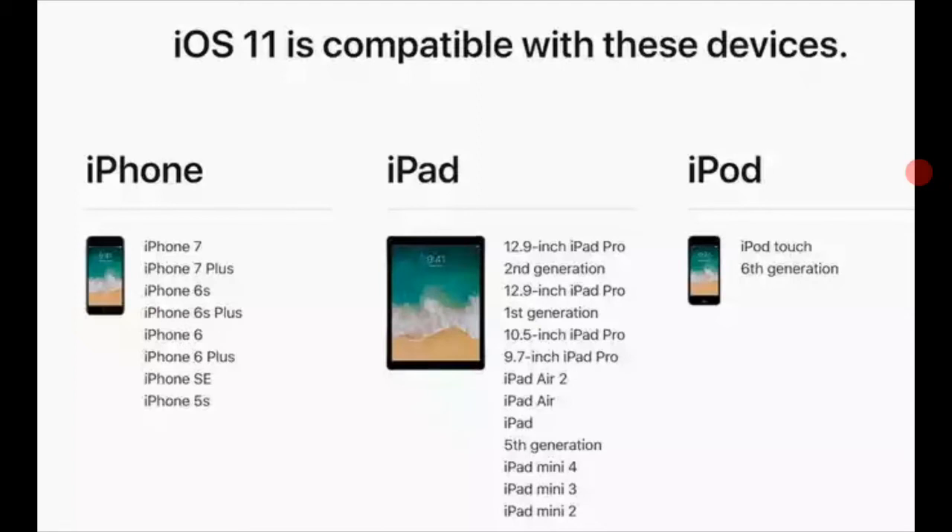Hey guys, the LGB20 user here and today I'm doing a video about iOS 11. iOS 11 was announced recently this past week at Apple's conference, and here are the compatible devices that will be getting iOS 11.